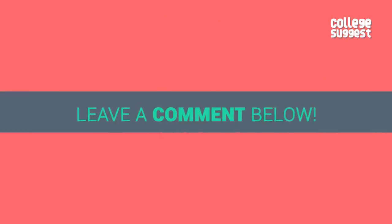Let us know what colleges we should compare next in the comments section below. If you like this video, give us a thumbs up. For more information, visit collegesuggest.com.